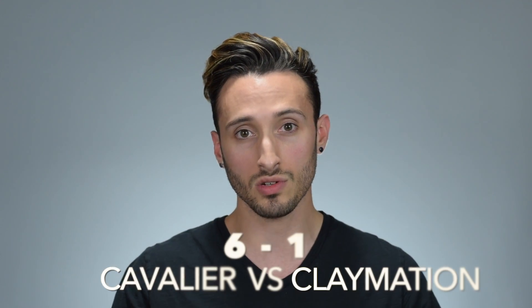Comparing that to the Cavalier, I think you get more of a what-you-see-is-what-you-get result. The Cavalier is less smooth in application, but you can really feel it gripping your hair, and using the same amount of each product I definitely get more hold out of the Cavalier. It would probably be possible to achieve the same hold with Claymation, but I'd have to use a considerably larger amount. So the point for hold goes to Cavalier.